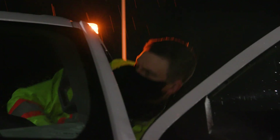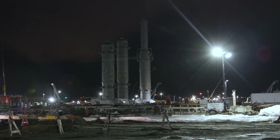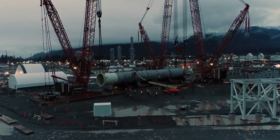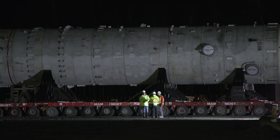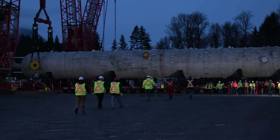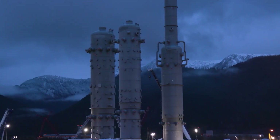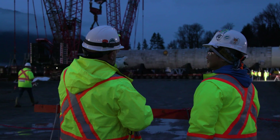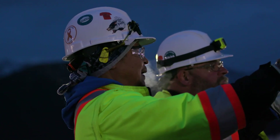We are now driving out to the ISBL area, which is the process area of the LNG plant. Today marks a major milestone for the project. We are lifting the main absorber, which is a column that is 54 meters long and weighs around 830 tons. We have three already installed — the pre-coolers and the main cryogenic heat exchanger — but this is the biggest equipment on the LNG Canada project.